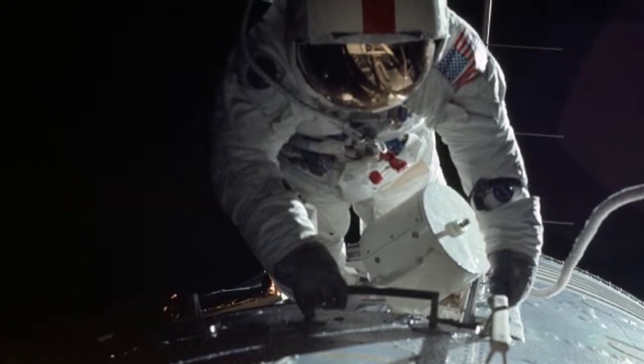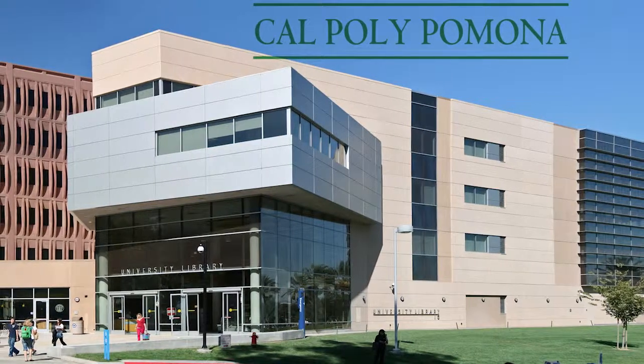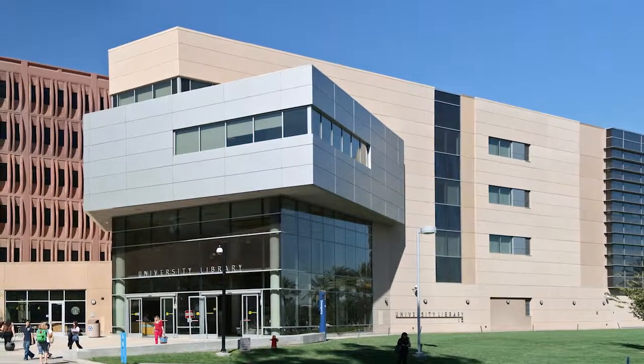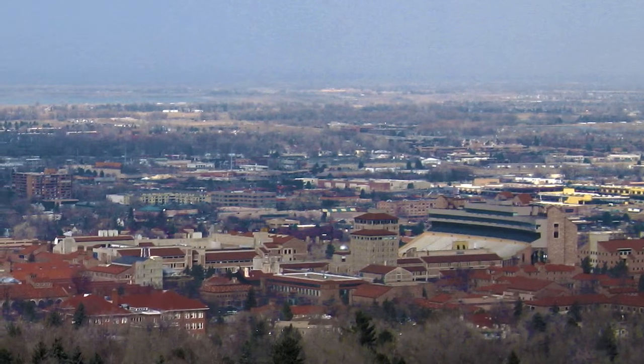I was accepted into two colleges — Cal Poly Pomona and CU Boulder. After a lot of deliberation, I ended up going with CU Boulder because they have a really good aerospace program, and I'm really excited about that.